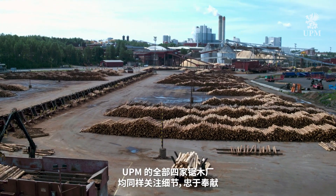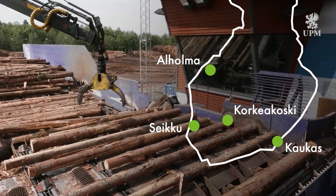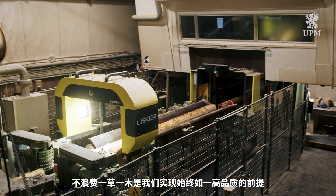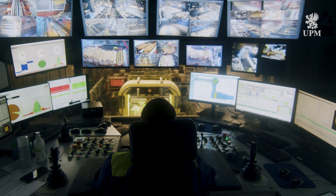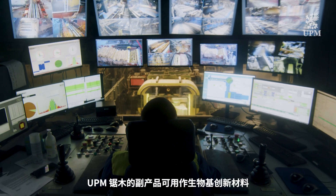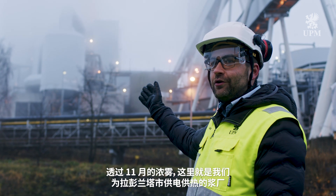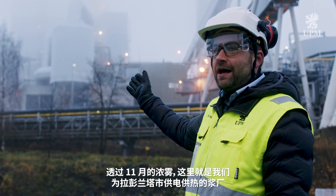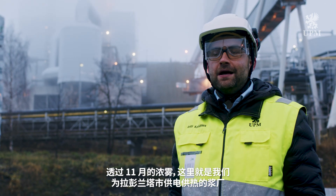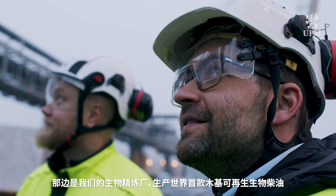The same attention to detail and dedication continue at all of UPM's four sawmills. Our consistent high quality is achieved without wasting a single straw. UPM Timber's byproducts are used as material for biobased innovations. Here behind the November fog you can see our pulp mill that provides electricity and heat for the city of Lappeenranta, and over there is our biorefinery that makes the world's first renewable wood-based biodiesel.